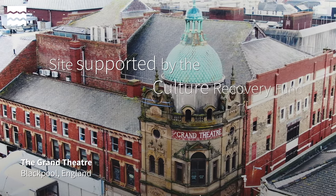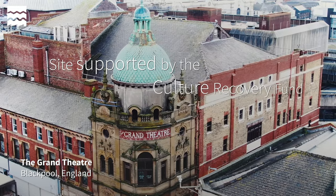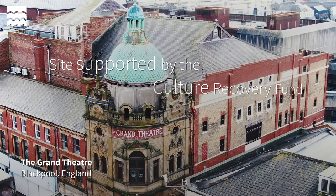The Grand Theatre is one of the few Grade II star listed buildings in Blackpool, and it's one of the few surviving theatres designed by Frank Matcham, so from a historic point of view it's very important that we preserve this.